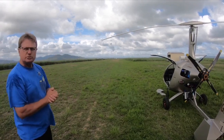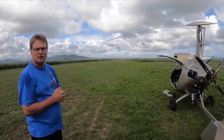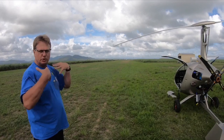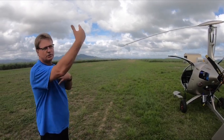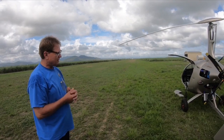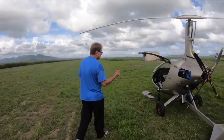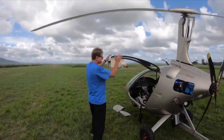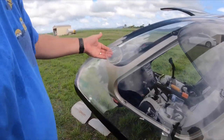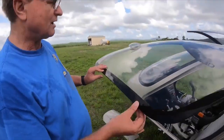With an enclosed cockpit a lot of people will say it's very hot, and that's absolutely not the case. It's actually almost cooler than the open one, because with the open one you wear a helmet and put clothing on to compensate for the coldness up there. So beyond the ground it's pretty uncomfortable, whereas with the Magni M24 side by side you actually get quite a bit of air coming in.